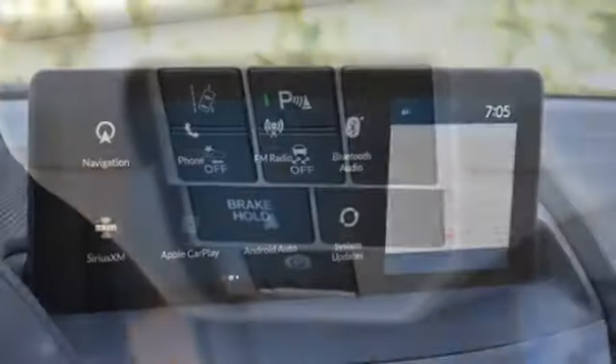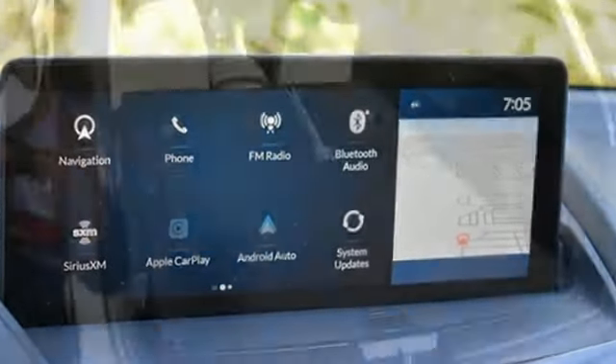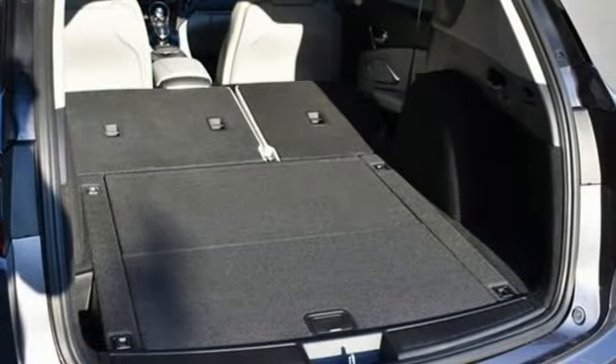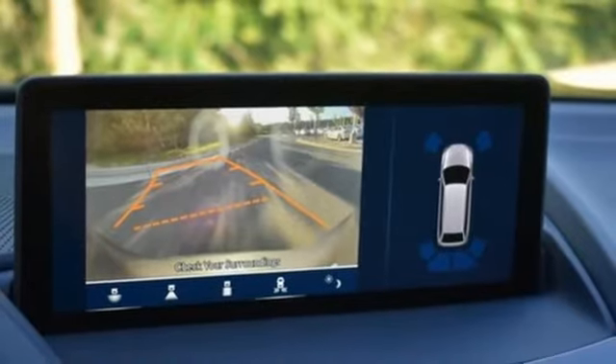It comes with all the amenities you need: automatic transmission, four-wheel drive, integrated navigation system, wi-fi hot spot, front heated leather bucket seats, and auto dimming rear view mirror.